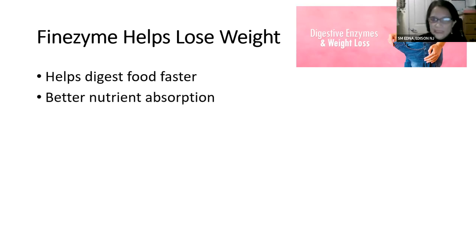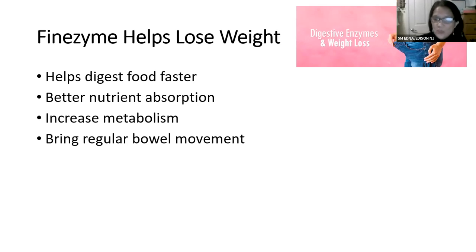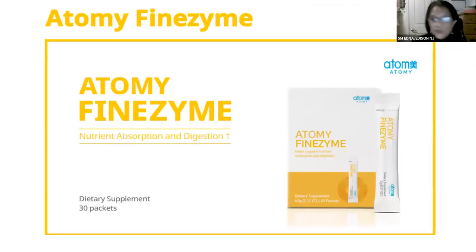Fine Zyme helps with weight loss by helping digest food faster, leading to better nutrient absorption, increased metabolism, increased fat burning, and regular bowel movement — helping move waste out of the body faster. One box of Fine Zyme is $17 with 30 packets. Take one packet a day after meals. It's sweet and tastes like pineapple — great as a dessert. In the Philippines it's 14,200 Korean won with 5,500 PV.